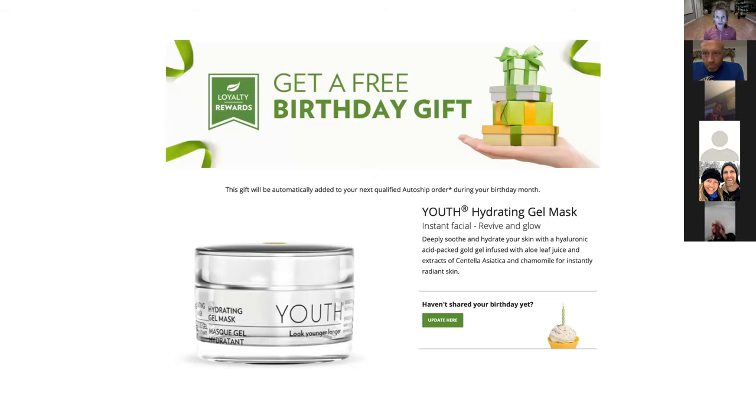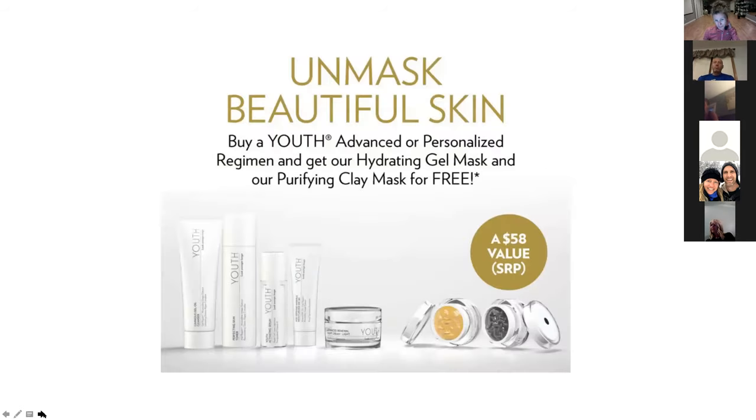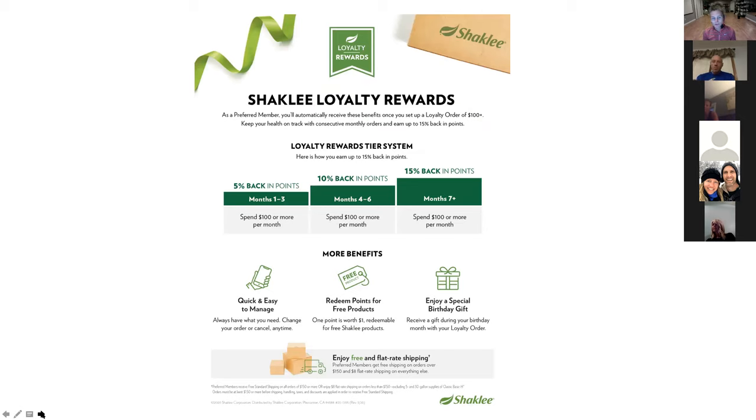When you guys signed up, make sure underneath your profile you have your birthday listed, because they now send you a free gift in the month of your birthday as long as you have an auto ship order that month. It's a nice thank you for being part of Shaklee. There's also an incentive for anybody that uses YOUTH — our gluten-free vegan skincare — where anybody that starts on any regimen gets two of the masks for free, which is a $60 value. They've put no end date on that, so it's a great thing to know about if you're looking at changing over some of your skincare products.